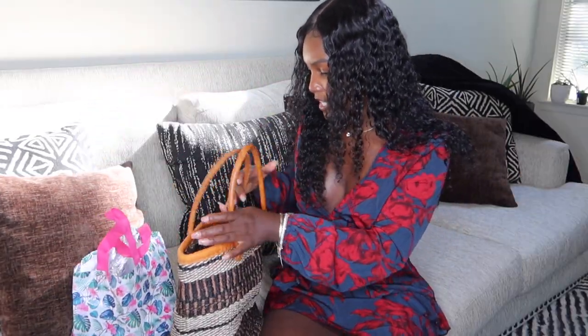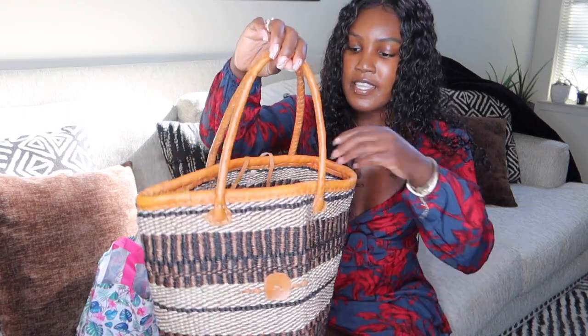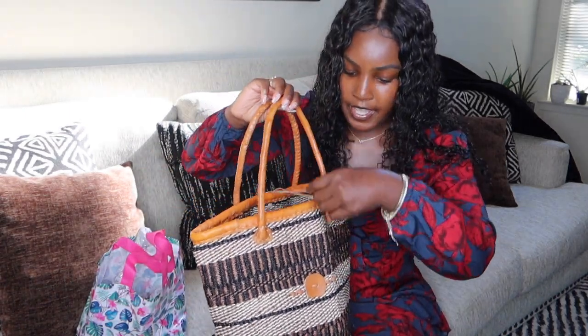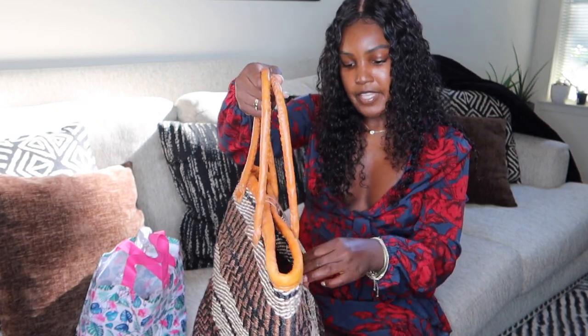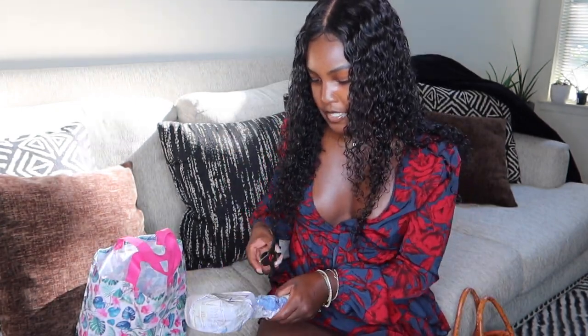So the last few things — this is what the bag looks like without anything in it. So cute! I got these little noise makers for my little cousin. These little noise makers are cute for little kids — they just twist and make noises.